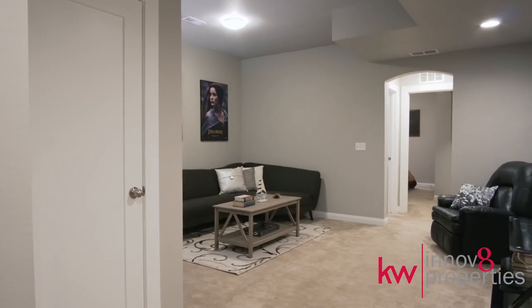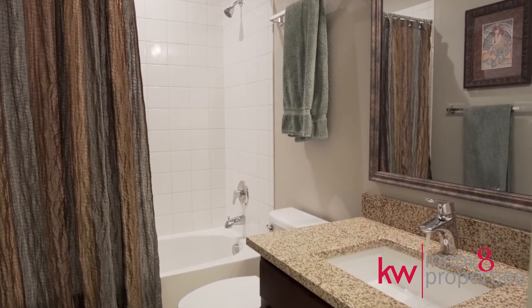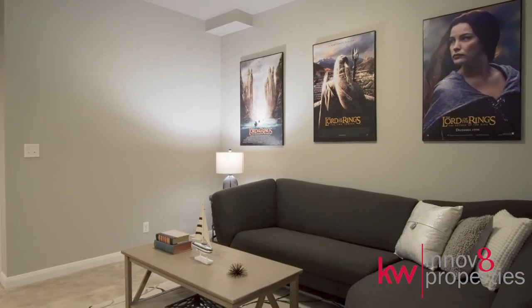The fully finished basement, completed by the builder, includes a bedroom and a fully finished bathroom in addition to the living space.